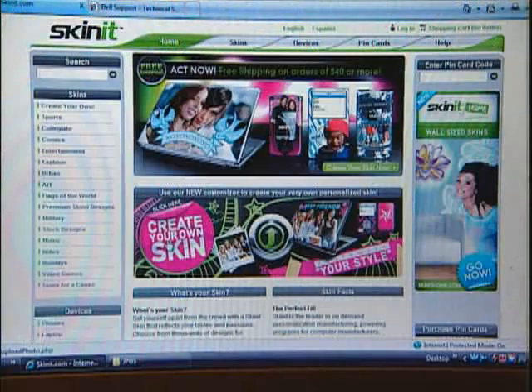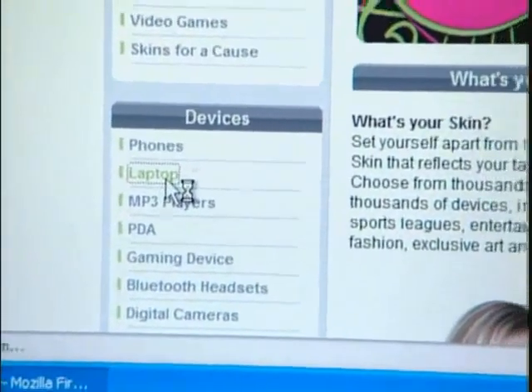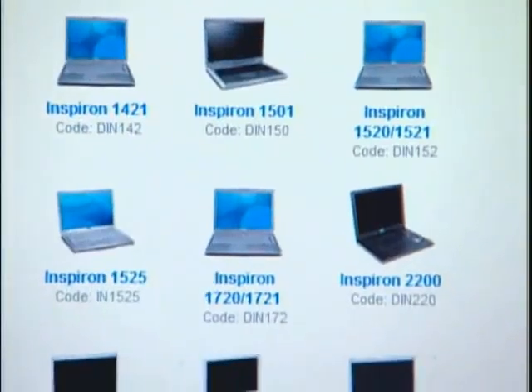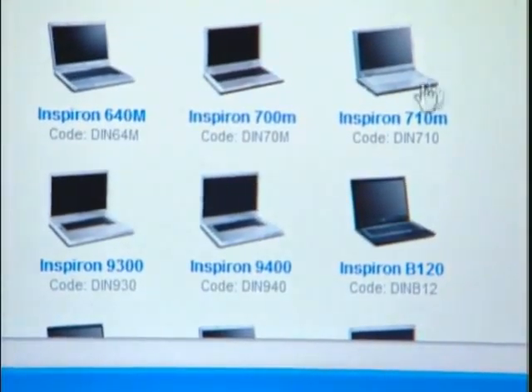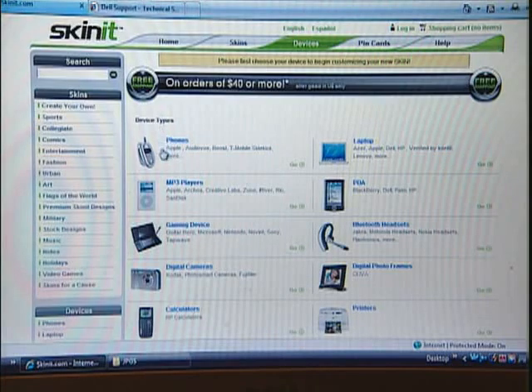Well, the first thing you do is go to Skinit.com. Type that in your browser and look for your device that you want to skin. Now how will I know that my particular model of cell phone will be there? Almost every major device is supported. There are about 1,500 different consumer electronic devices — from notebook computers to cell phones to gaming devices like Nintendo DS's.